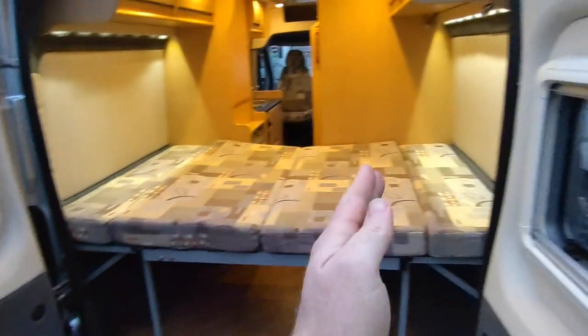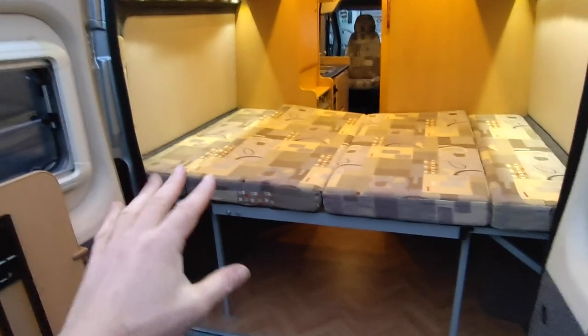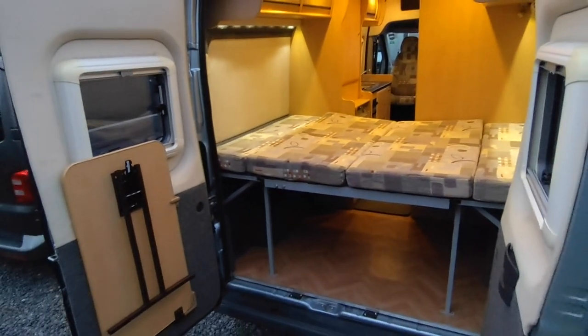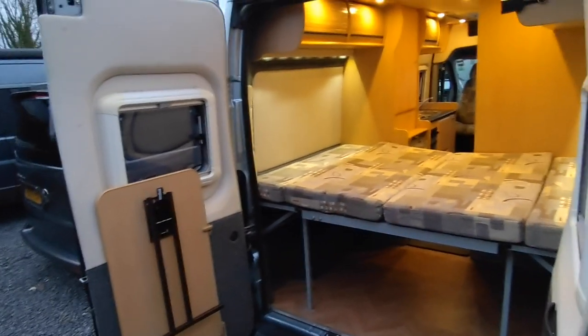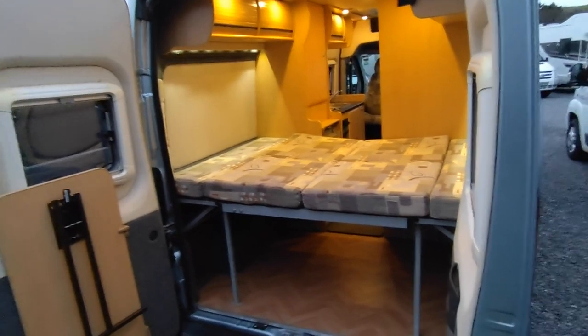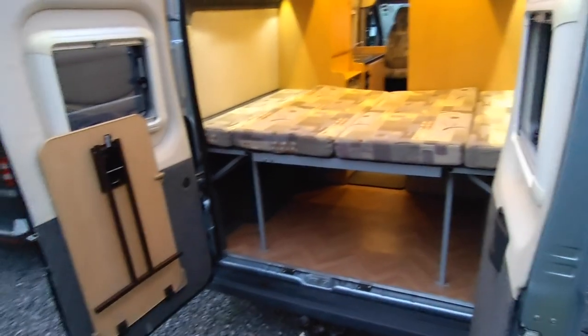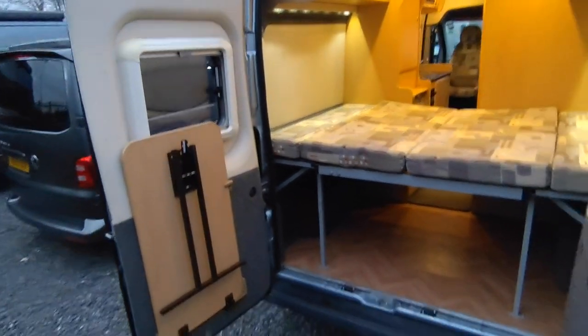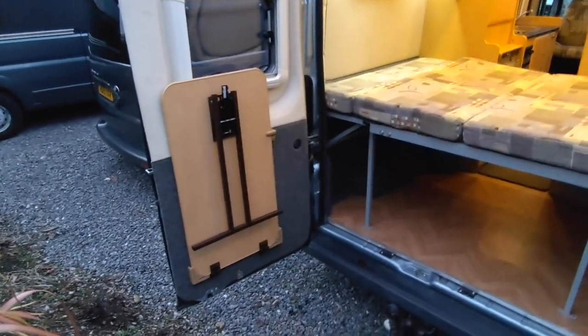Competitors like the Adria Twin, Globe Cars, Rapidos, and Dreamers will have a water tank, gas locker, and boiler taking up half your under-bed space — whereas on this it's completely empty, giving loads of storage. The bed mechanism can also be folded away and strapped up, giving a completely empty space for bikes, a moped, surfboards, or whatever you need. It's got the biggest rear load area of anything outside of a brand-new Adria Twin SGX, which costs around £75,000.